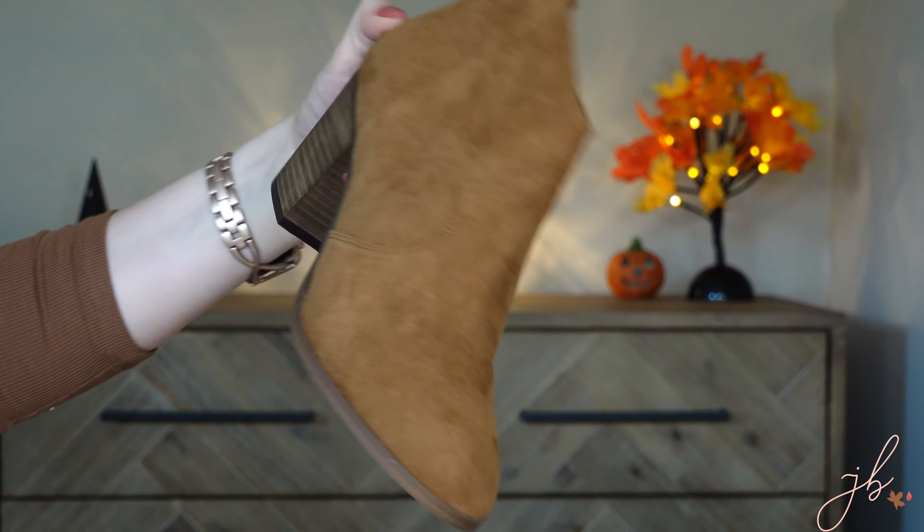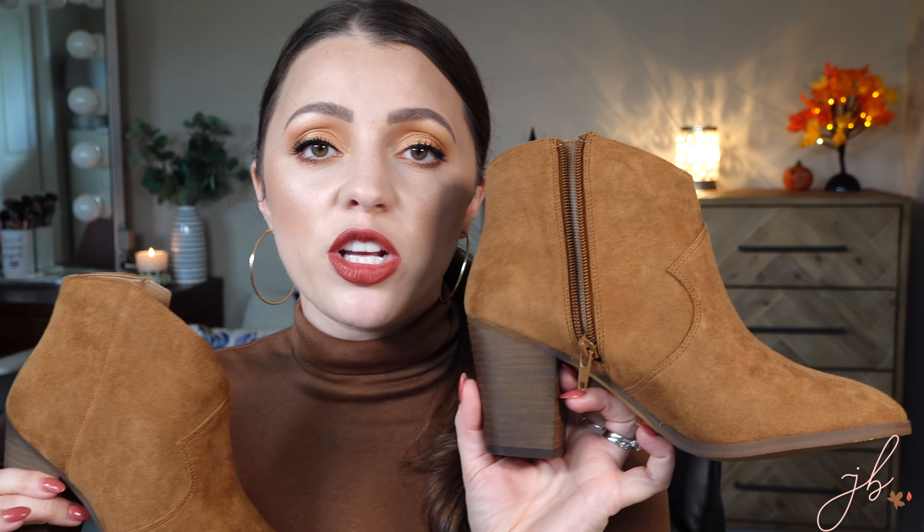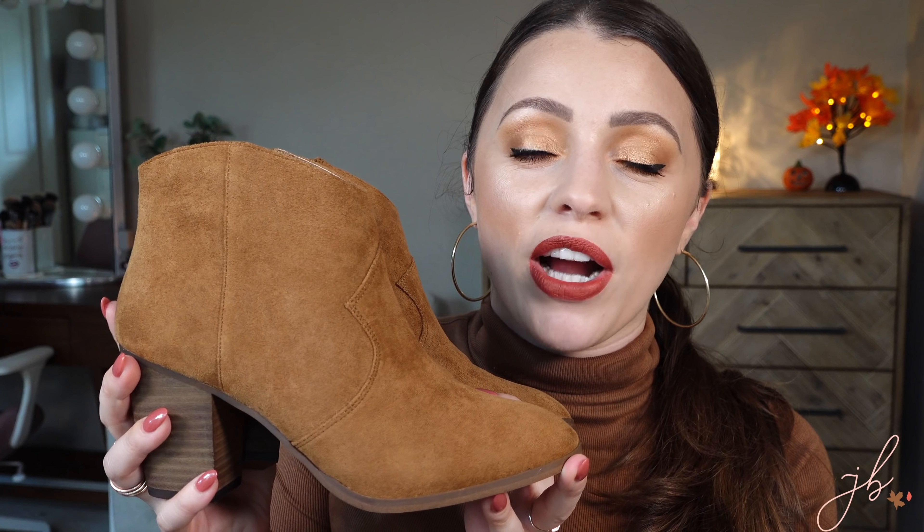Last shoe thing: booties. I own about four different colors, various brands, various price points. Target is the place to go for them, though these are from Nordstrom through Trunk Club. They're so cute and comfortable — even with a little bit of a heel, I never feel uncomfortable walking around in booties, but they instantly make me feel like okay, it's fall. Let's go drink some apple cider and find a pumpkin at the pumpkin patch and go on a hayride.